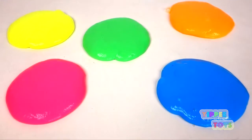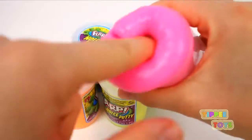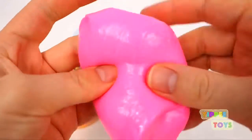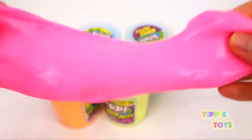Ewww. Pink. This slime makes a funny, funny sound. Pink slime.